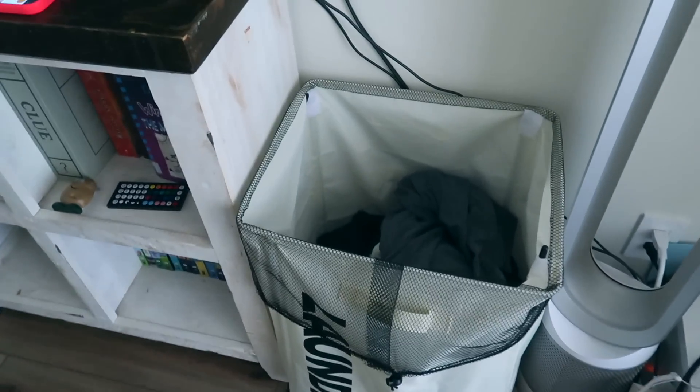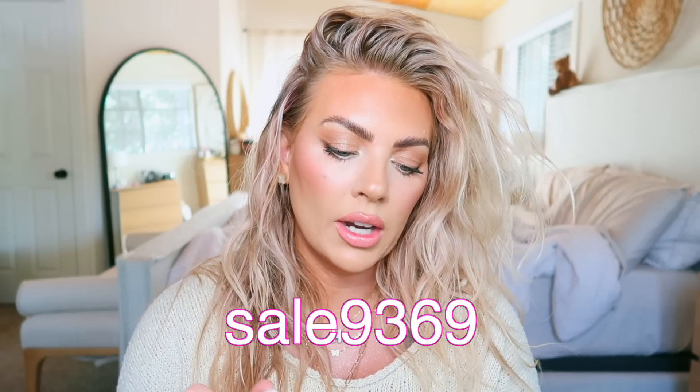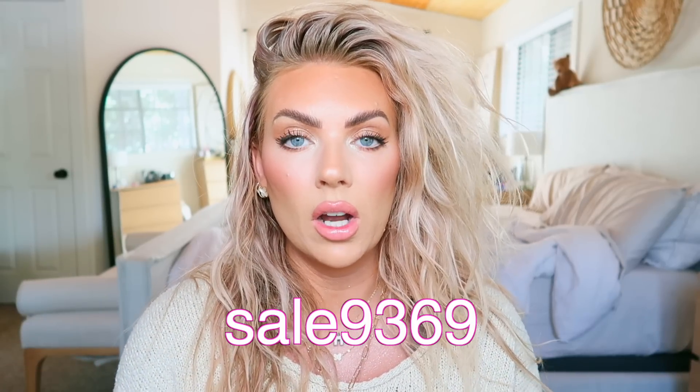If you want to save some money, use the code SALE9369 — I'll put it right here — and it'll save you some money off your entire order. Everything is linked in the description box below. I just love Temu; I scroll at night looking at beads and all sorts of fun stuff. It makes you feel rich because you can buy so many things so affordably. Definitely check them out for little fiddly things, storage, organization, beads, and kitchen items. Hope you enjoyed — thanks for watching, see you in the next one!